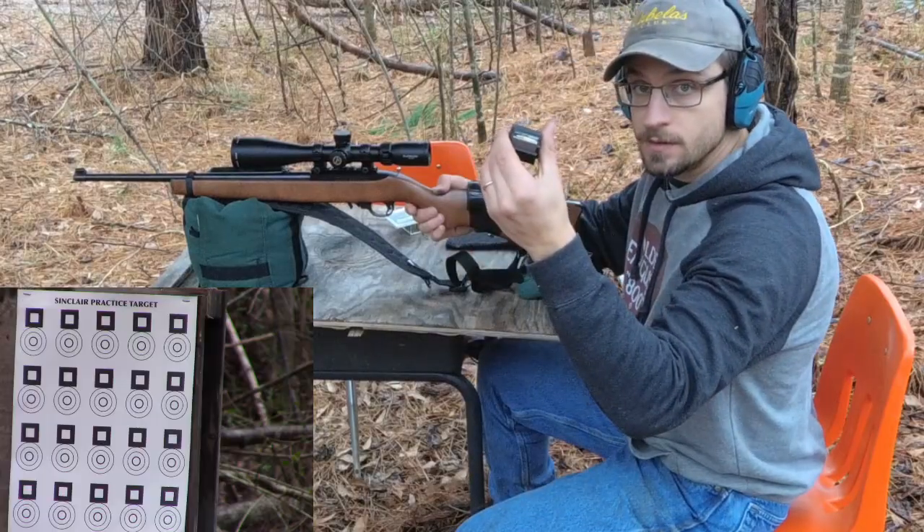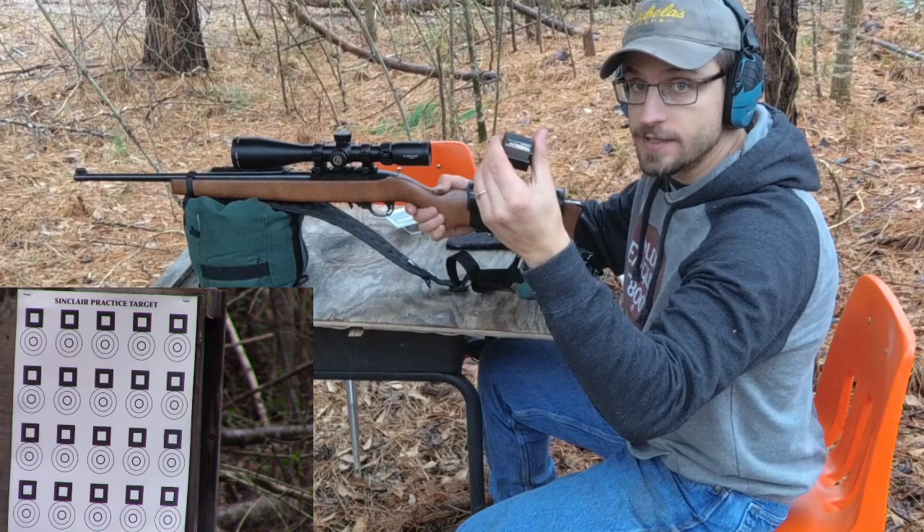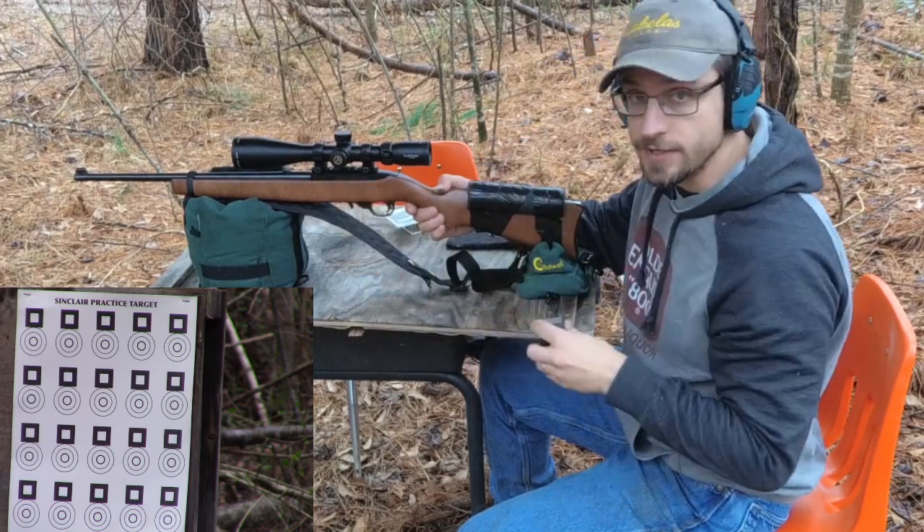For some reason we couldn't get the Buck Mark to give us any good numbers on the chronograph. We only got one hopefully accurate reading, so we'll go ahead and crunch these numbers and let you know what it is for the Ruger 10/22 and the Buck Mark. Next up we're going to test the Yellow Jackets at 25 yards with the Ruger 10/22.